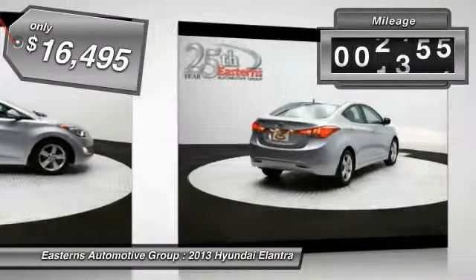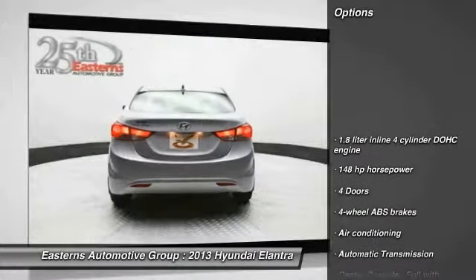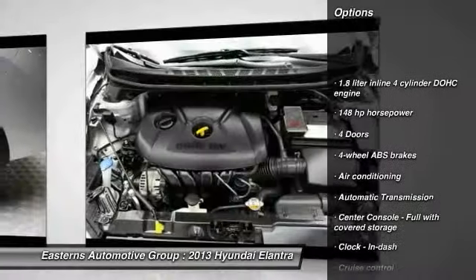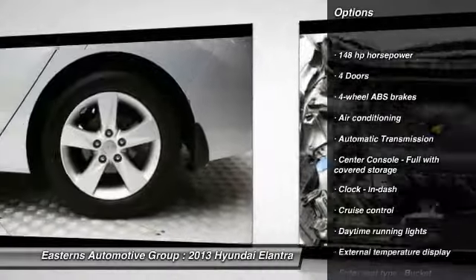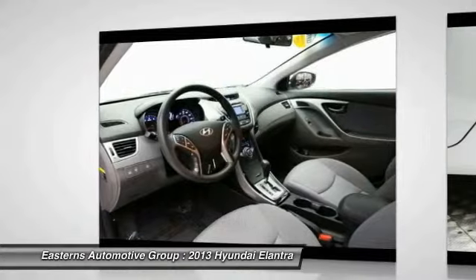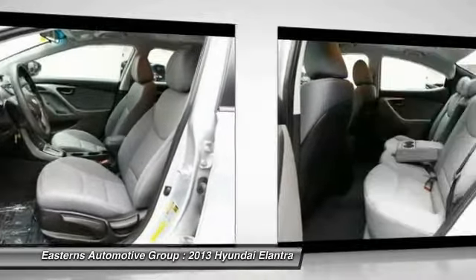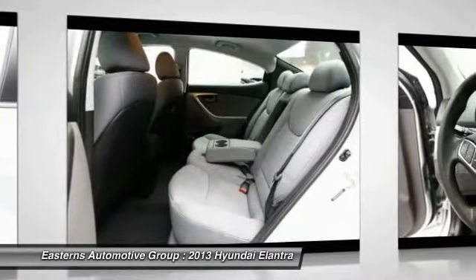This vehicle has less than 9,000 miles. Here are some of this vehicle's great options: traction control, stability control, front wheel drive, automatic transmission, front air conditioning, cruise control, passenger airbag, power windows, remote power door locks, trip computer.